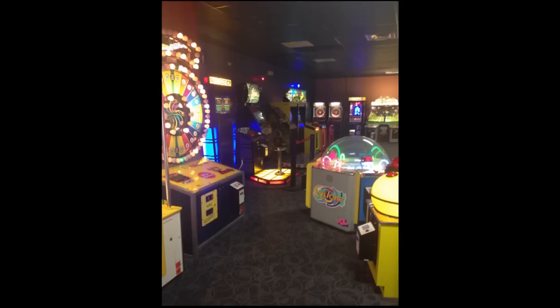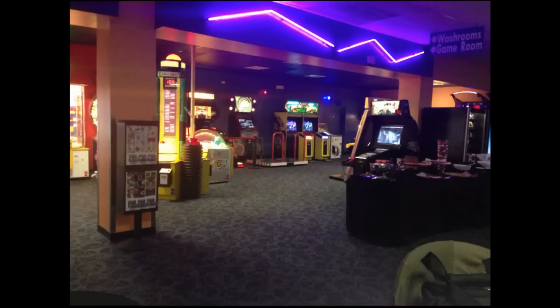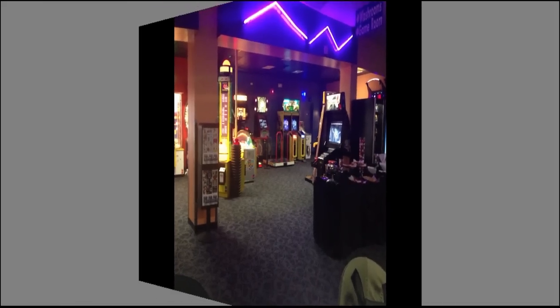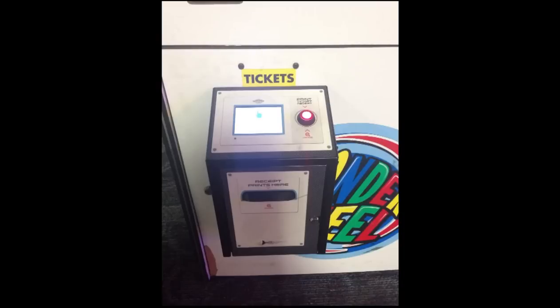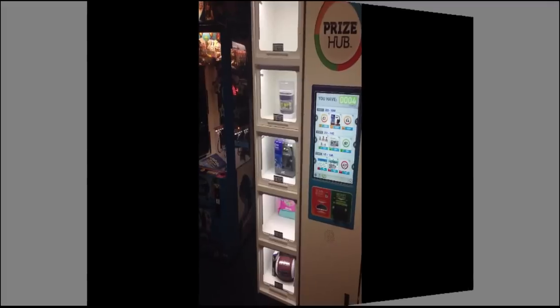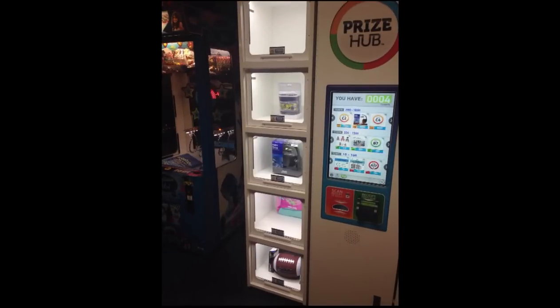Would you suggest the Prize Hub for other venues, be they game rooms or elsewhere? Yes, definitely. In our bowling centers in smaller locations, it is a great fit where we do not want to have the extra expense of the staff or counter. I think any kind of venue such as a bowling center or skating rink would definitely benefit from a Prize Hub, and we definitely do benefit from the Prize Hub.